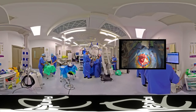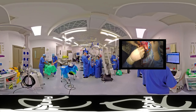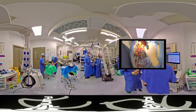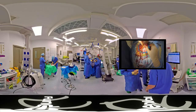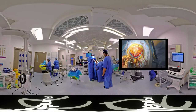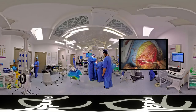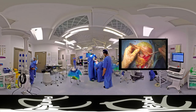Once the aneurysm has been clipped, we make sure that all the bleeding has stopped, and we're then going to close the wound. The first thing we do is take the little trap door of bone and secure it in place using small metal screws — a very effective way of reconstructing the skull. Once we're happy that the bone is secured adequately, the scalp is then sewn up using invisible stitches, which don't need to be removed.